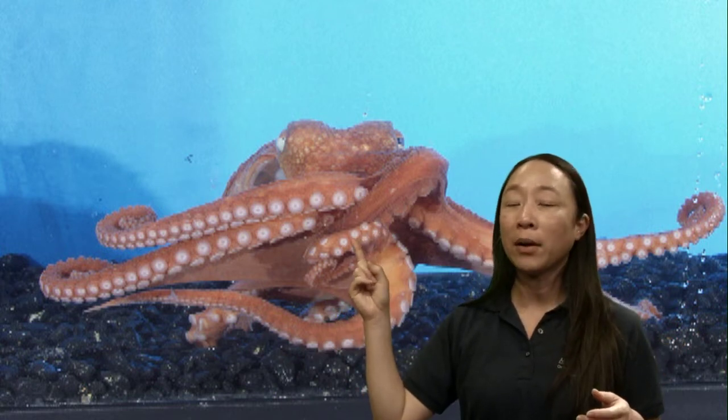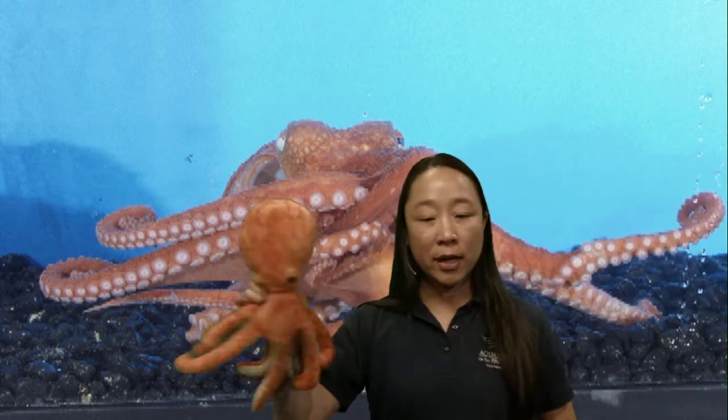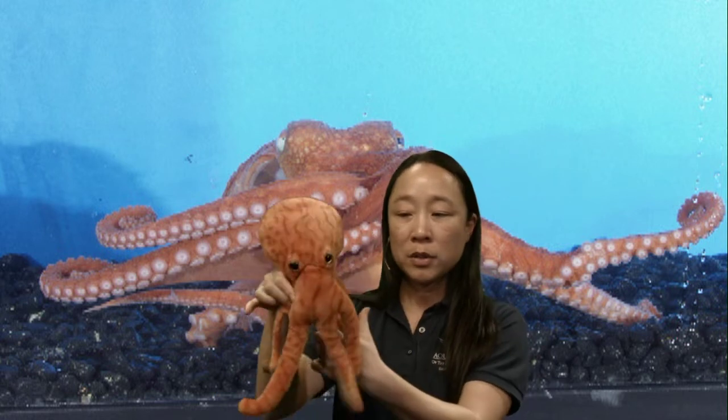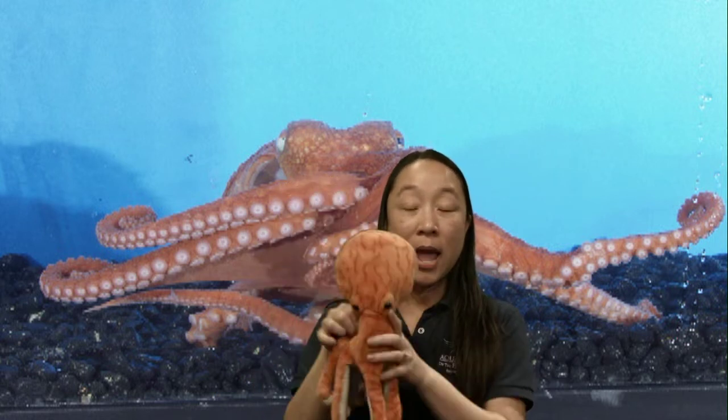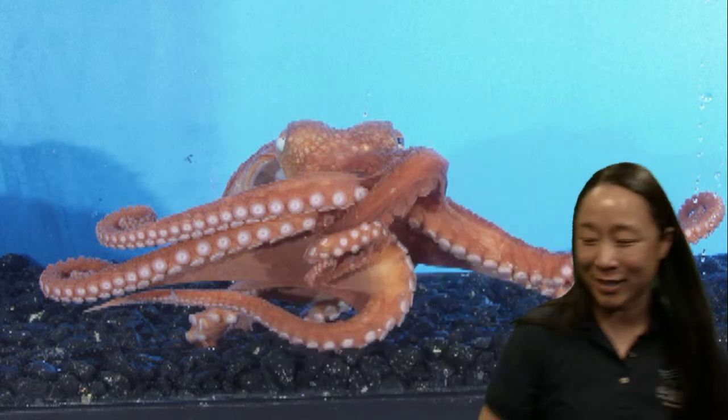Miguelito wants to know if octopuses have sharp tentacles. If you look at the ends of the tentacles they do look pretty sharp because they come to a point, but in fact they're completely soft. For an octopus, the only hard part of their body is their mouth — it's a beak like a bird — found in the very middle between all of the arms. That's the only hard part, so all of the arms are wiggly, squiggly, and nice and soft.